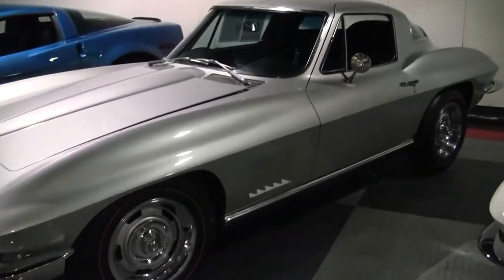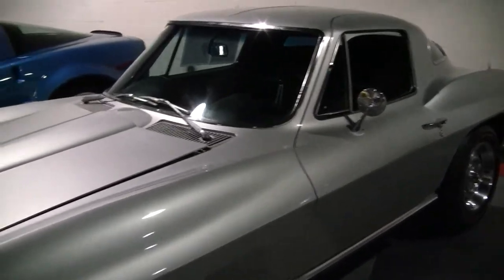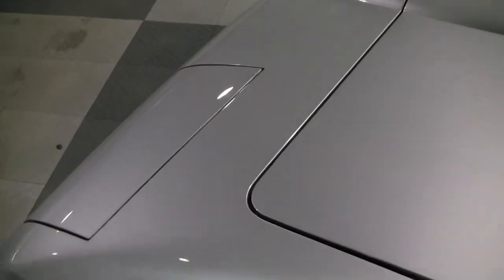This beautiful car is an automatic and in wonderful condition. Paint wise, we would give the paint 8.5 or 9. It's in excellent shape, ready for your local show. The car overall is in very good shape.